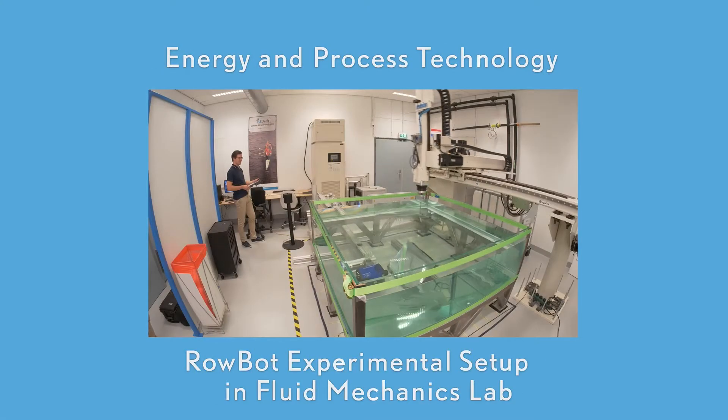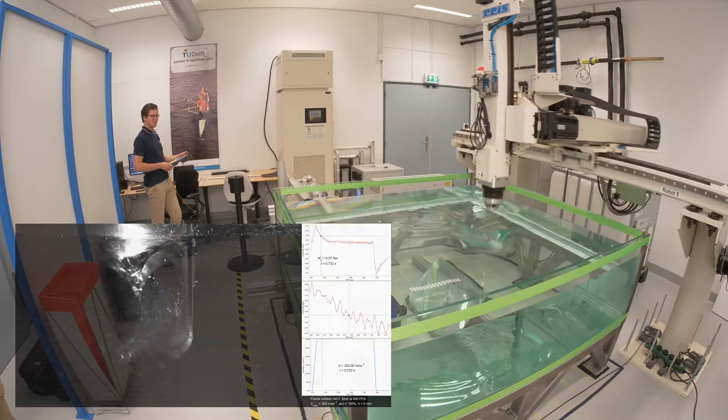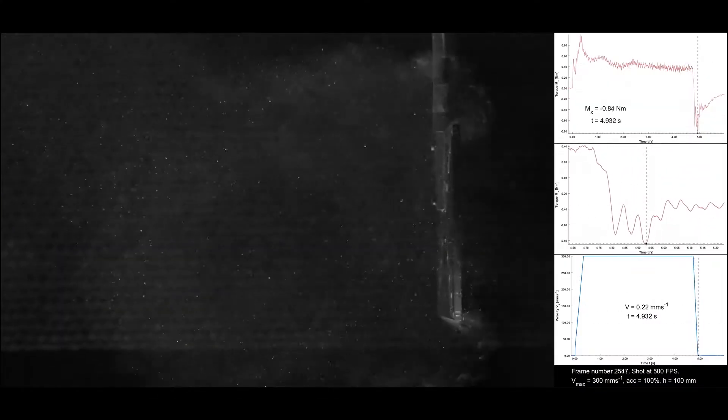The RowBot. In the RowBot project, students are using a robot to study fluid structure interactions and to optimize the size and shape of a rowing blade.